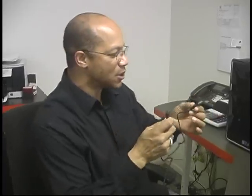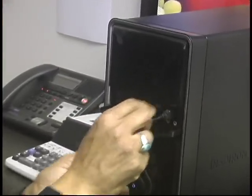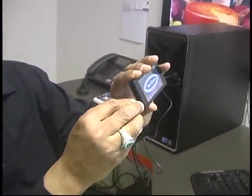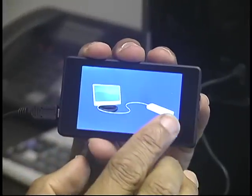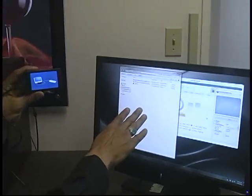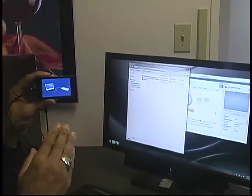We have the USB cable that connects directly to your computer to allow you to work with your Video Promo Badge. Most computers will have a USB port for you to plug into. Connect this to your badge. It will indicate on the screen that your computer is connected to the badge, and you should be able to see the content on the badge displayed on your screen, allowing you to begin uploading content.